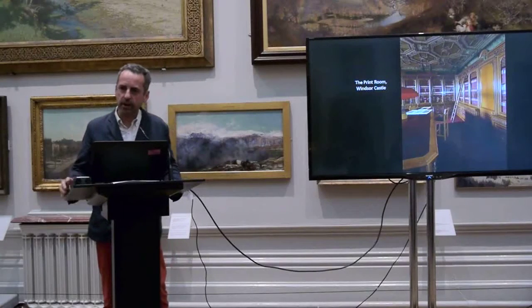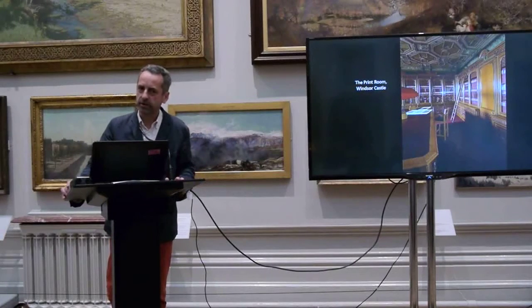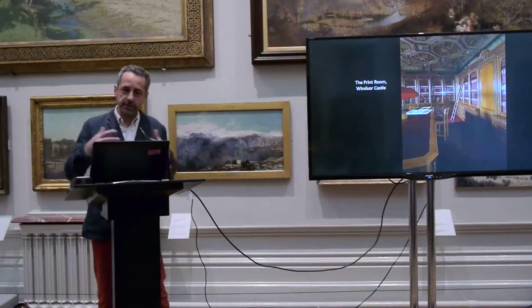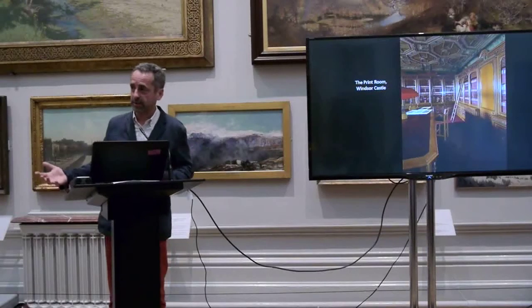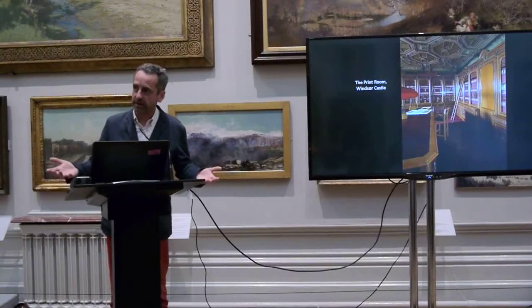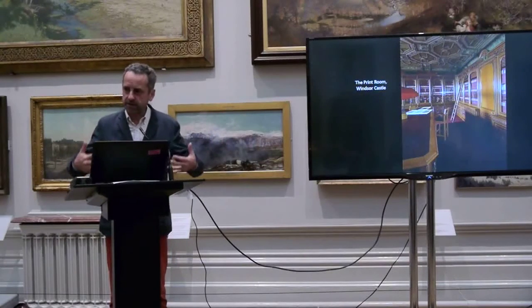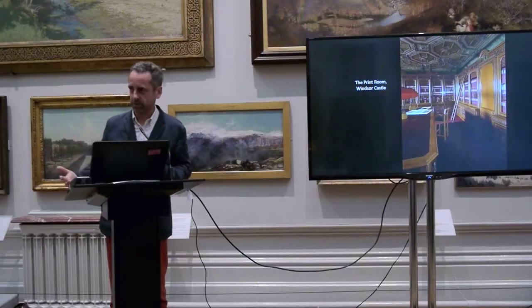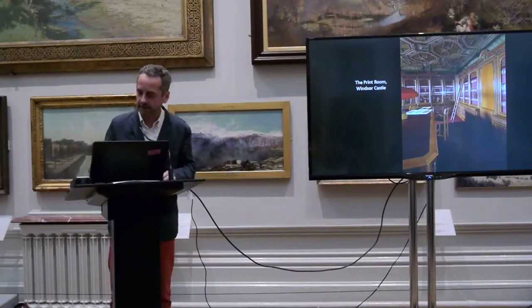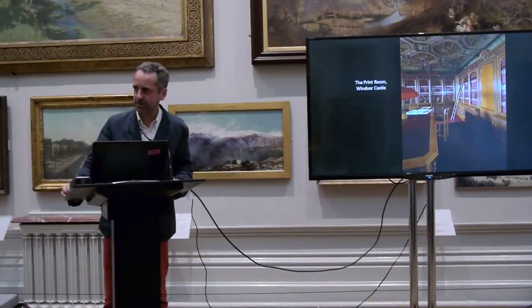They were taken out of that album by Queen Victoria's librarians in the late 19th century and mounted individually. The great advantage is that you can then exhibit them — whereas if they're in an album, you can only display one opening at a time. That period in the late 19th century was when drawings started to be put in art exhibitions, whereas before then it was mainly just paintings.